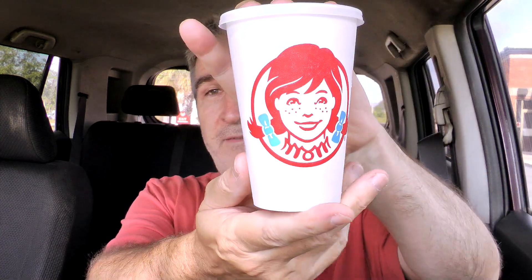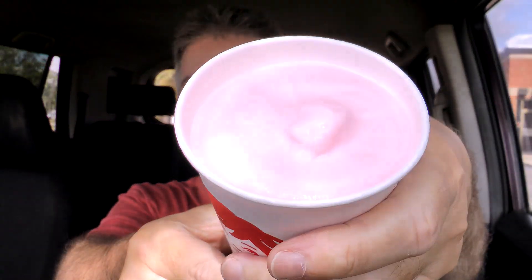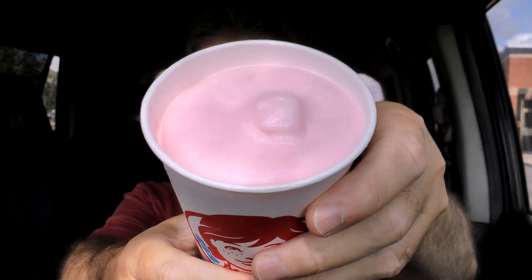Handy dandy steering wheel tray. Be careful that I don't hit the horn. No bag to show you, but I have got the napkins, the eating utensil of mass destruction, and I've got the damage right there. That is a small Wendy's Strawberry Frosty. Take the top off, take a look inside — look at that. That's strawberry, and I can smell it too. It's a nice strawberry smell. That smells wonderful. It does smell like fresh strawberries.